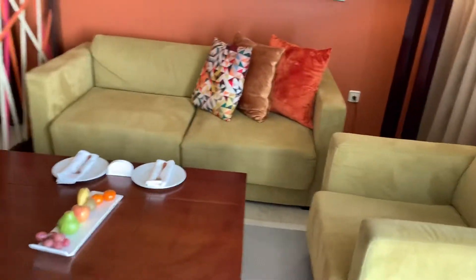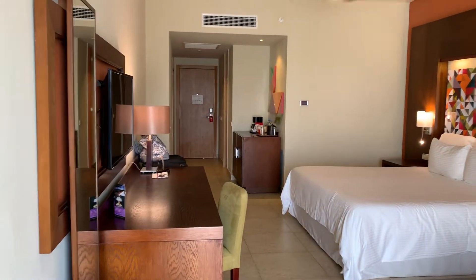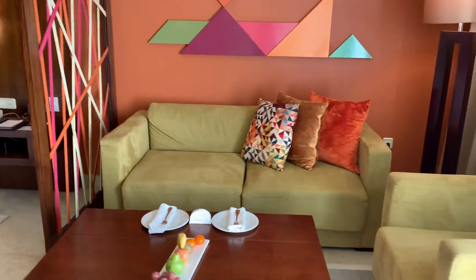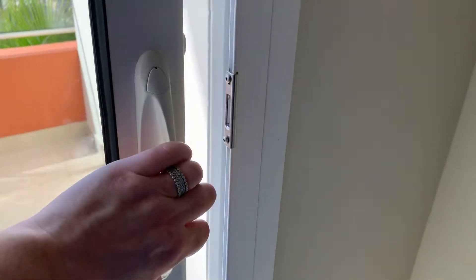This is the nice little seating area and you can see the room is very nice and clean at first glance. Everything looks nice. I have not tested the mattress yet so I don't know what that's like, but the room is very nice and clean.